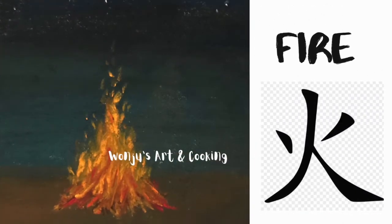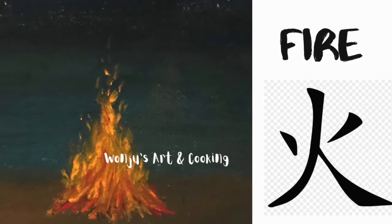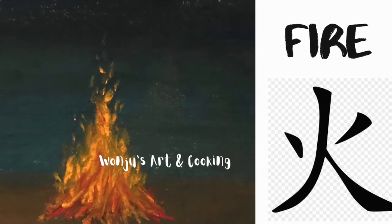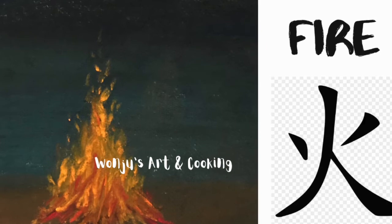Hello there. We've been showing Chinese characters that are used in similar meanings in three countries: China, Korea, and Japan. Today, we will show you fire in Chinese characters with a fire painting.